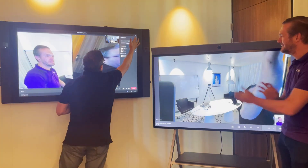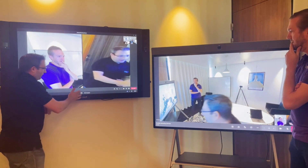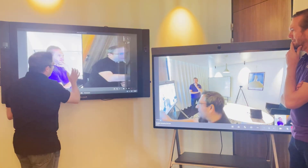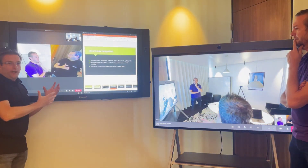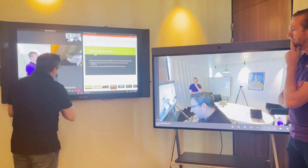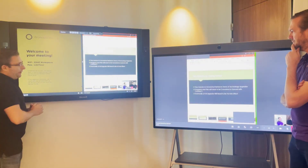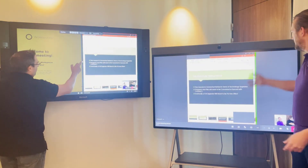Another thing you can do on the Surface Hub is multi-task. There's an app switcher so I can still look at my documents side by side even before I share them into the meeting. I simply hit the share button and I can share the window of my PowerPoint — and as you can see it scales to whatever my window size is.